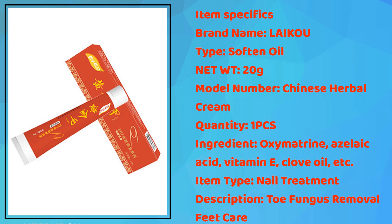Item: Fix brand, type: soften oil, net weight: 20 grams, model: Chinese herbal cream, quantity: 1 piece. Ingredients include oxymetrine, salicylic acid, vitamin E, clove oil, and more. Item type: nail treatment. Description: toe fungus removal and feet care.